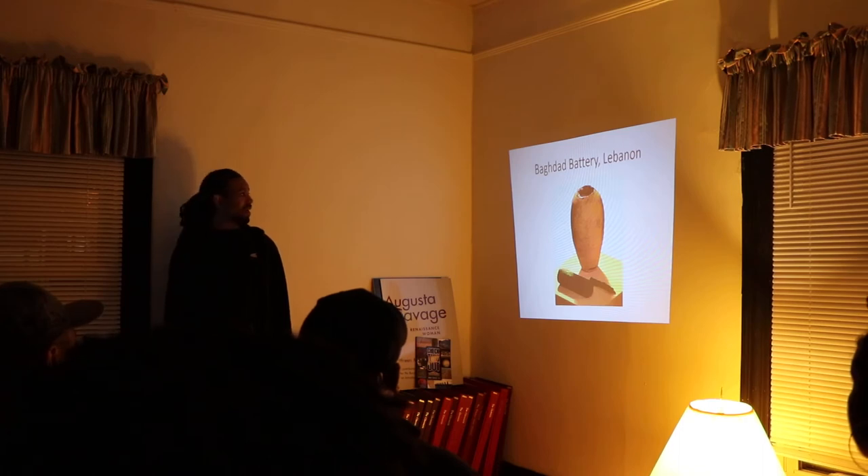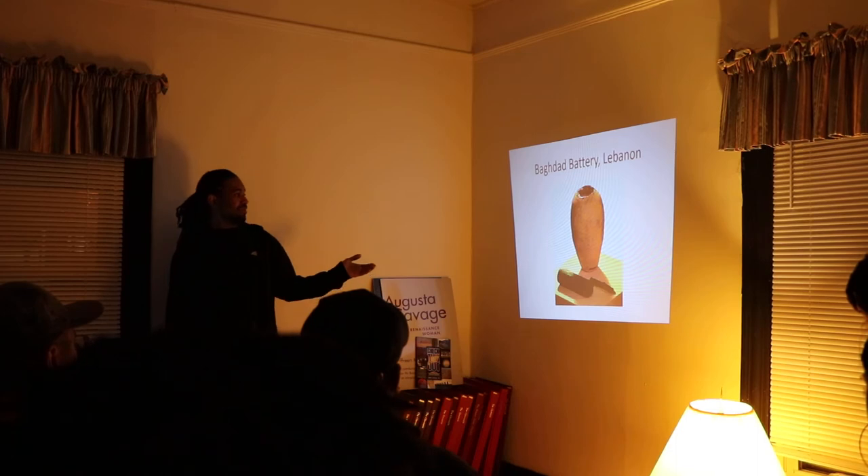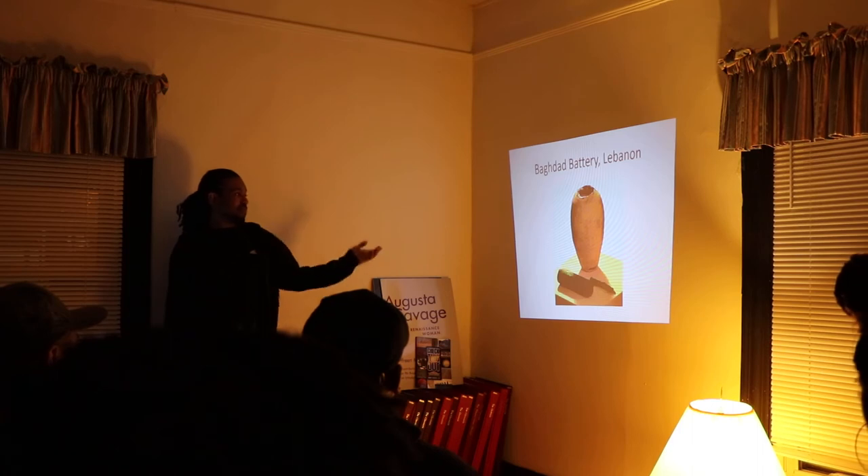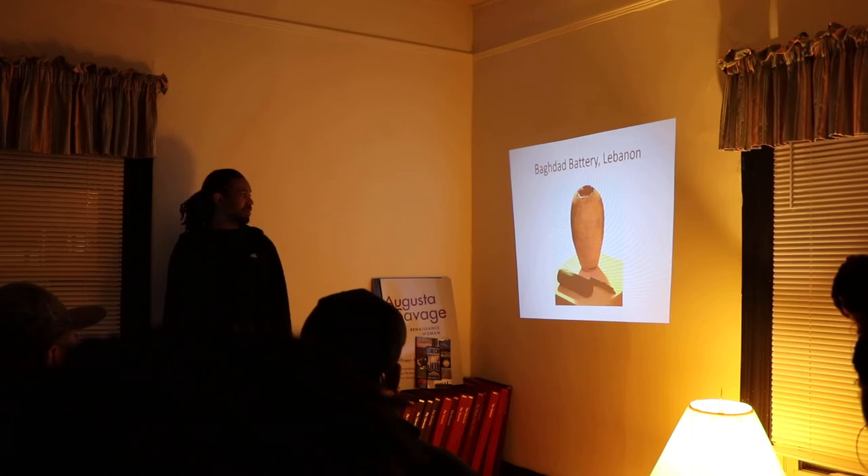The Baghdad Battery — they found this and realized you could create a battery with it. Just using lemon juice or vinegar you can create a charge with it, and they said it was being used for electroplating jewelry.